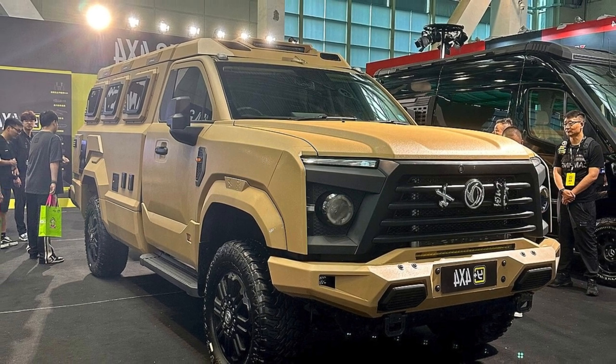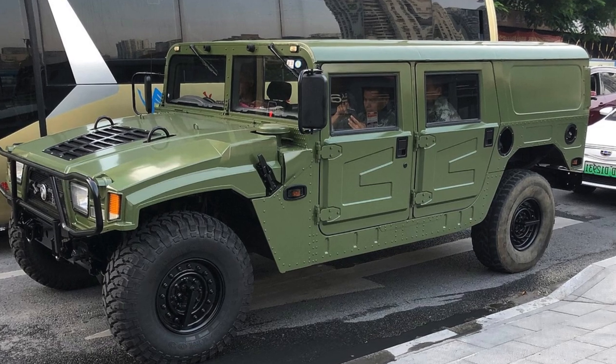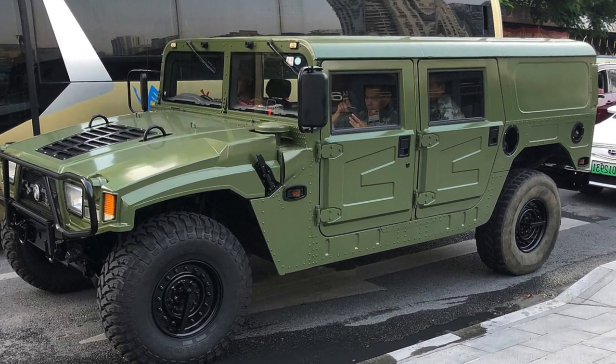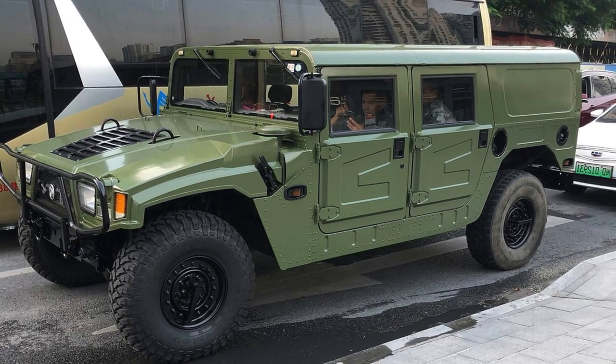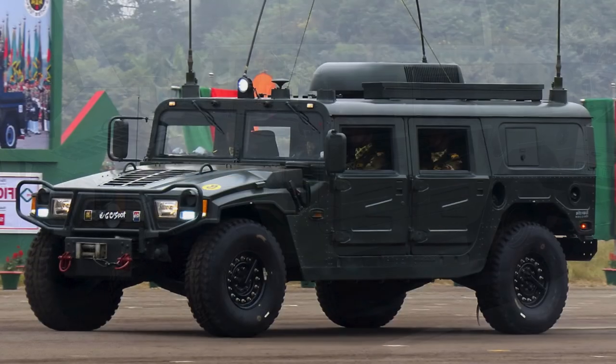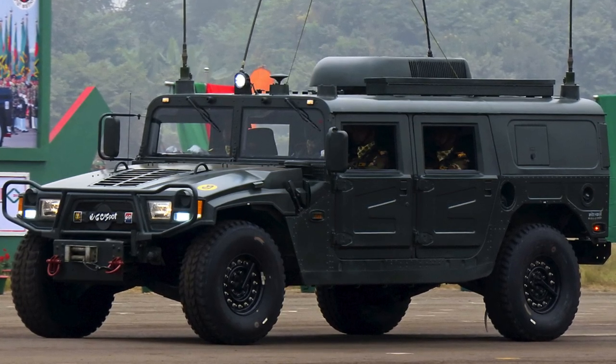The Dongfeng Mengsha CSK-131 is one of the two main light-armoured vehicles currently in use by the People's Liberation Army of China, along with the Norinco VP-11. This vehicle has been exported to several countries, including Nigeria, which received a batch in November 2023.